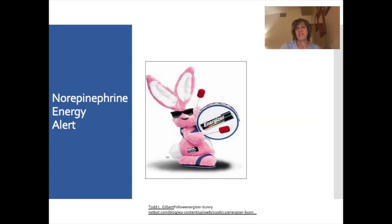The first neurotransmitter is norepinephrine. Norepinephrine is a neurotransmitter of the sympathetic nervous system — it's part of that fight-or-flight reaction and is from the same family as adrenaline. Norepinephrine gives us energy and makes us alert. It also increases our blood pressure and heart rate.